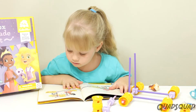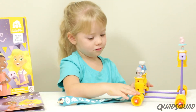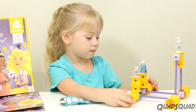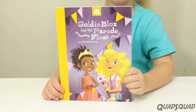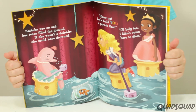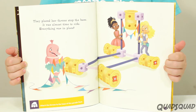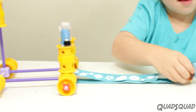In this set, you learn all about wheels and axles. These are the wheels, and what goes in the wheels is the axles. There's a book inside the box and it tells a story. Ruby wins the Miss Princess pageant and then Katinka's really sad, so Gaudy Blocks builds a parade float for Katinka too. This is what it looks like.